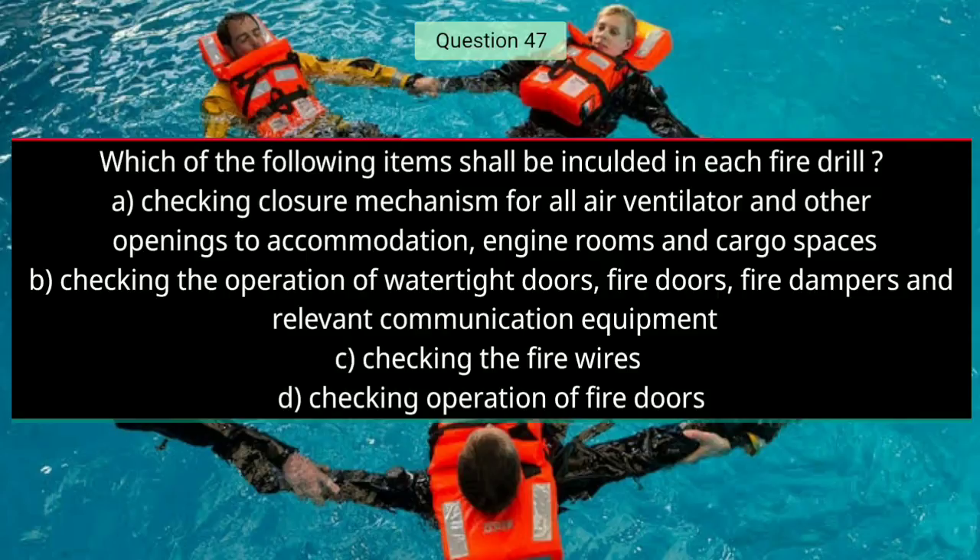Question number forty-seven: Which of the following items shall be included in each fire drill? The right answer is B — checking the operation of watertight doors, fire doors, fire dampers, and relevant communication equipment.